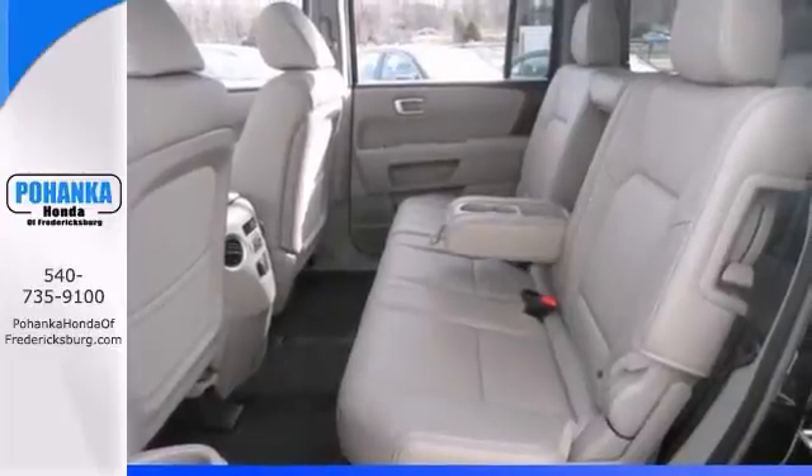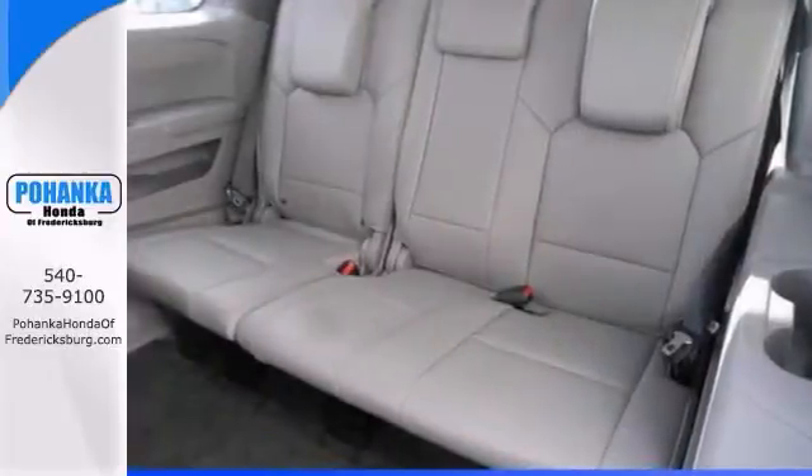It comes with heated leather seats, a CD player, heated mirrors, and 4-wheel drive.